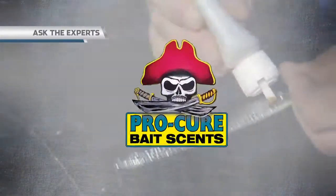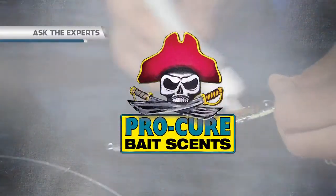Ask the Experts, brought to you by ProCure, the finest bait scents in the world.